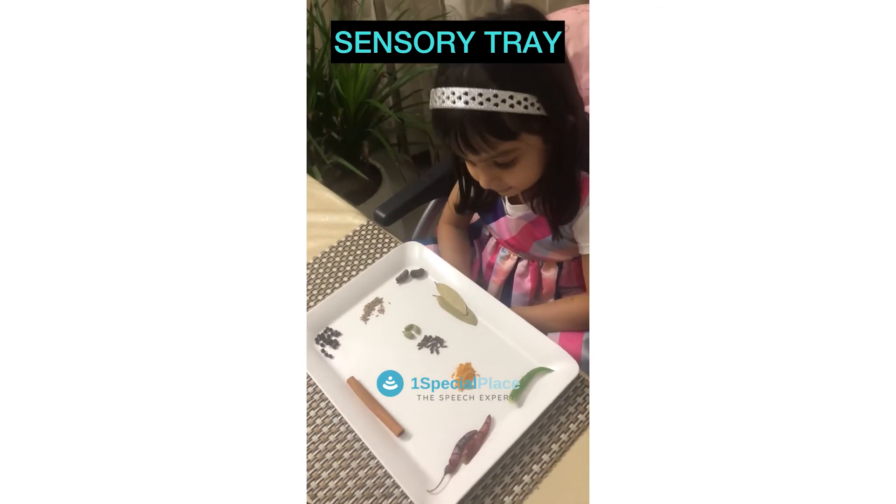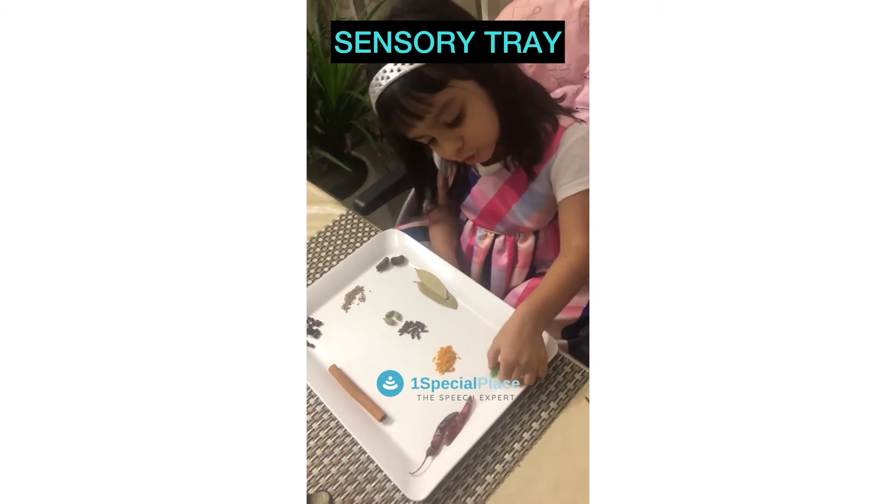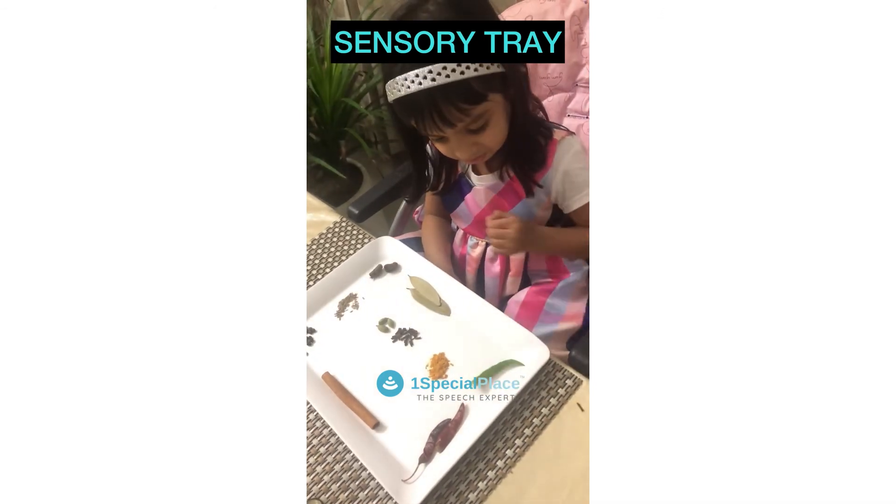Okay, that's our sensory tray. And we learned so many different types of spices. This is also spicy. Yeah, green chili is very spicy.